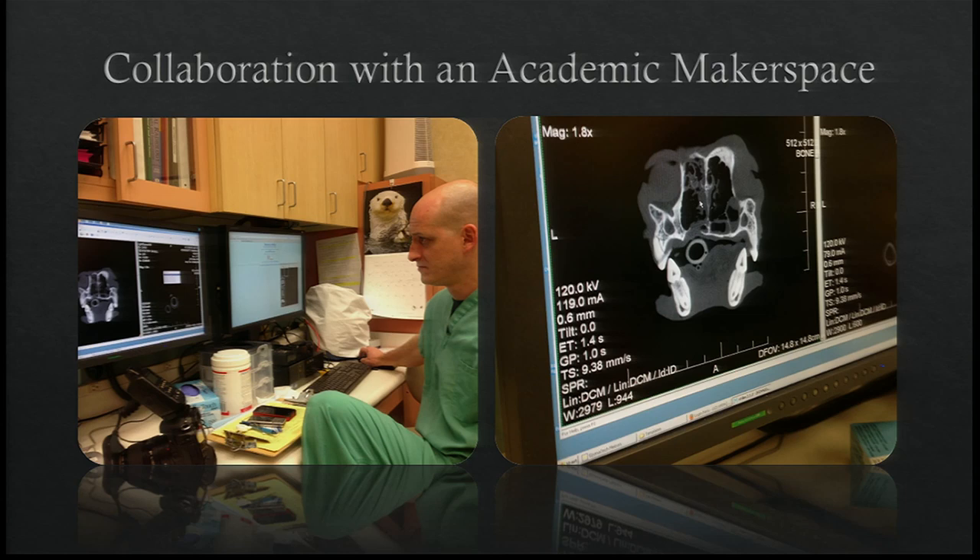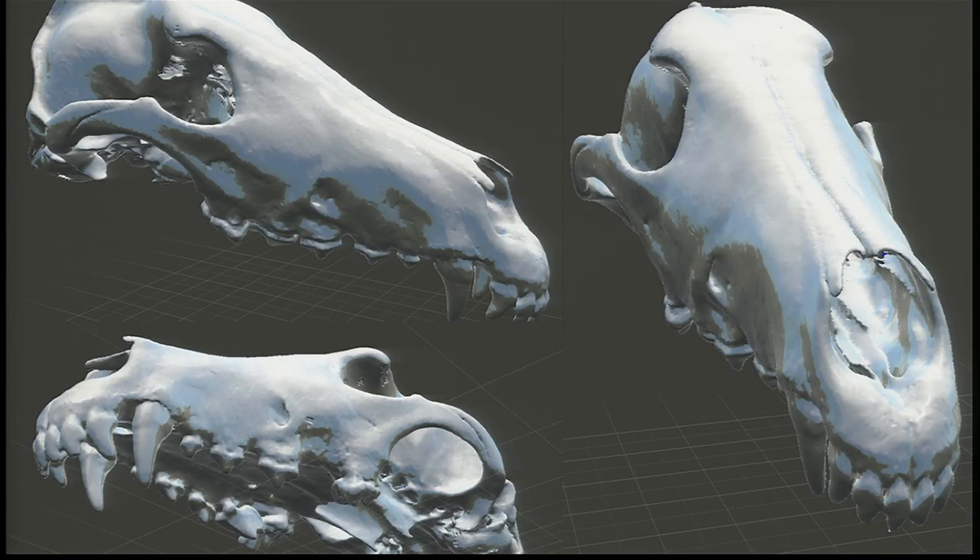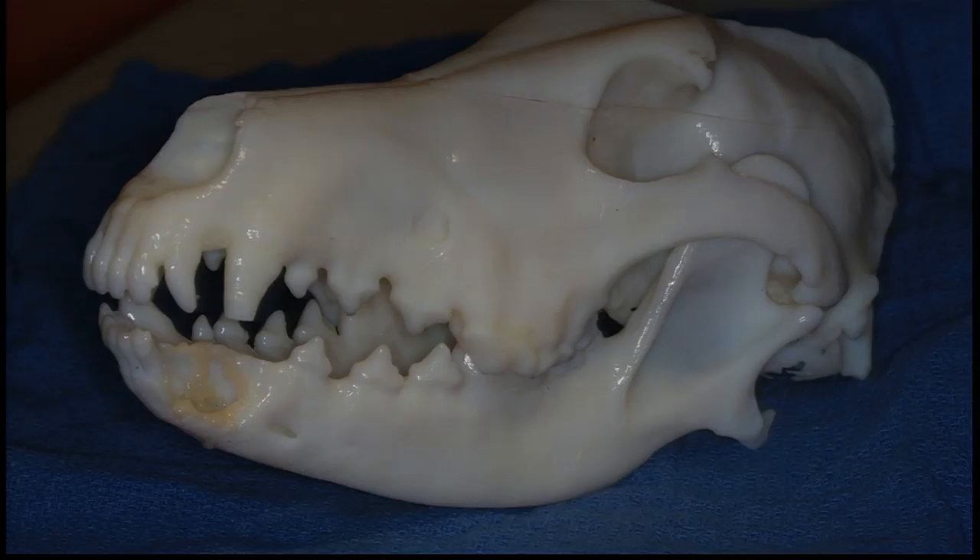This data, which you see represented here, is then reconstructed into a 3D model. Next, the processed data is sent to a high-precision 3D printer to be duplicated in physical space using an additive process. With this physical, 3D-printed representation of the patient's bone structure, surgeons here at Davis, like Dr. Boaz Arzee, can more effectively plan the surgical techniques that ensure that this patient has a greatly increased chance of survival and best possible quality of life following the procedure.